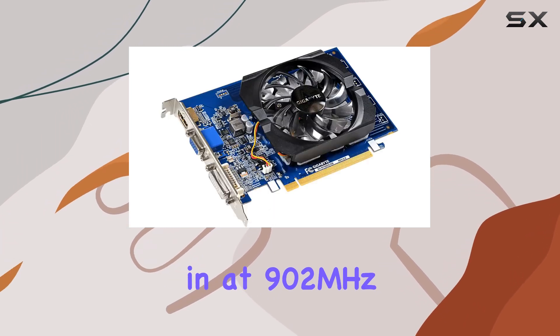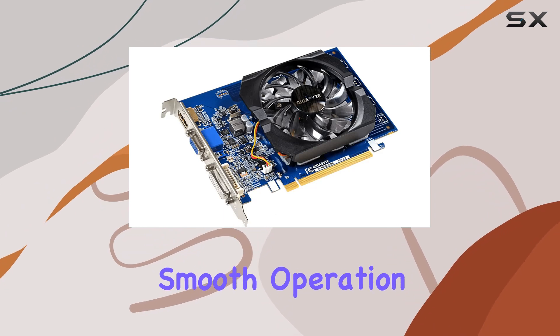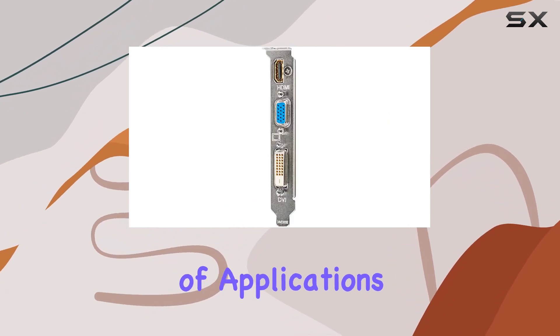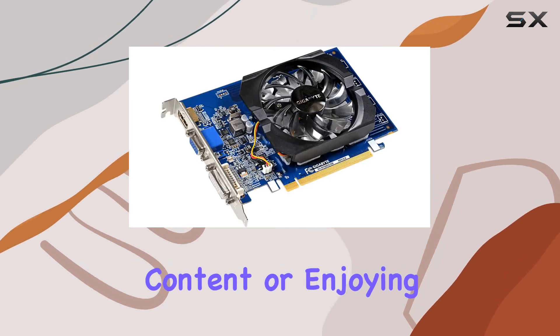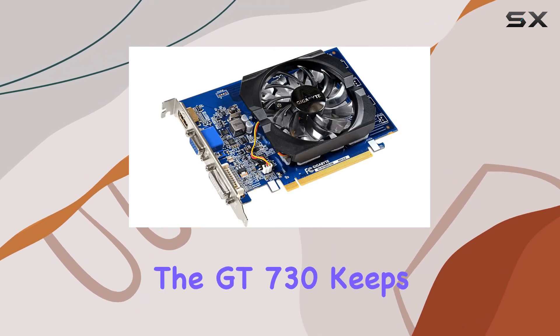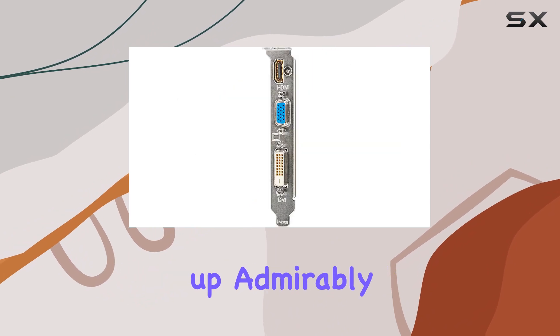Clocking in at 902MHz, the core clock speed ensures smooth operation across a range of applications. Whether you're editing photos, streaming multimedia content, or enjoying some light gaming, the GT7 30 keeps up admirably.